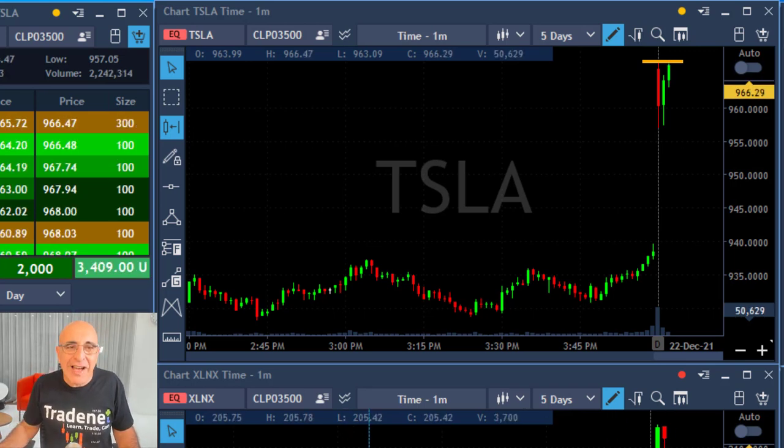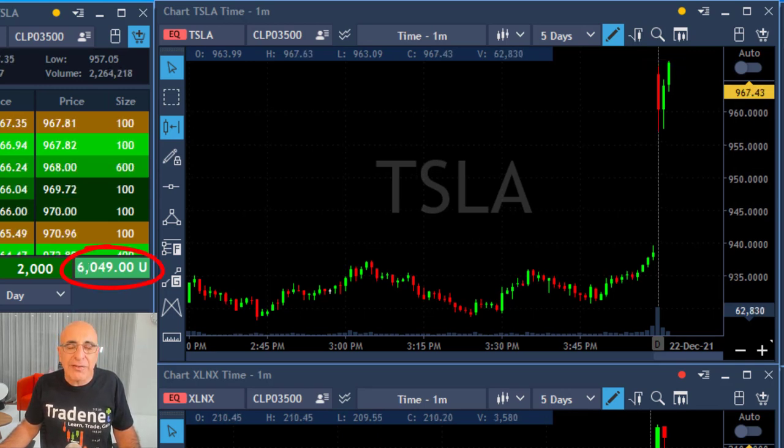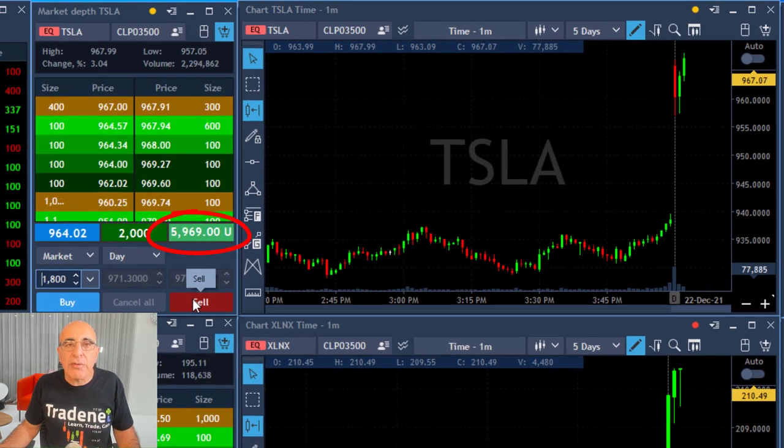It's touching the highs right now. I'm up approximately two points and it's about to cross over the highs — just did that and moving higher. At this point I'm up around three points. As you can see here, my P&L is just over six thousand dollars. It's moving higher and at some point I would like to take my partial.